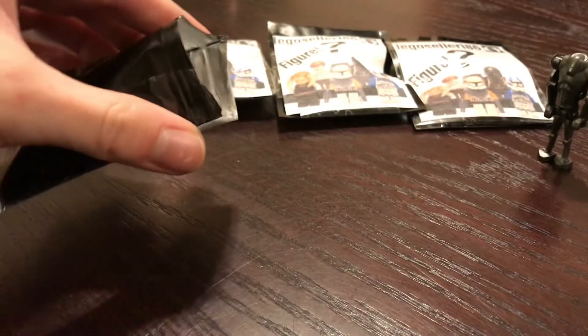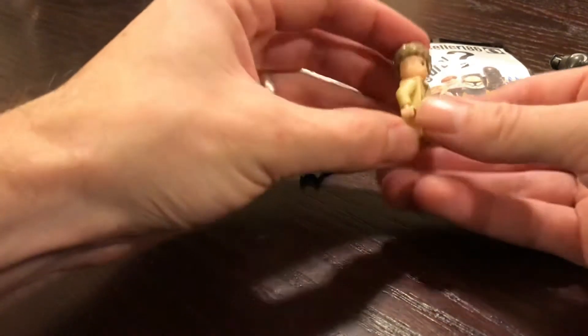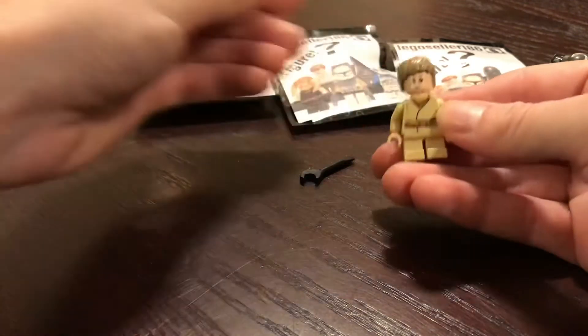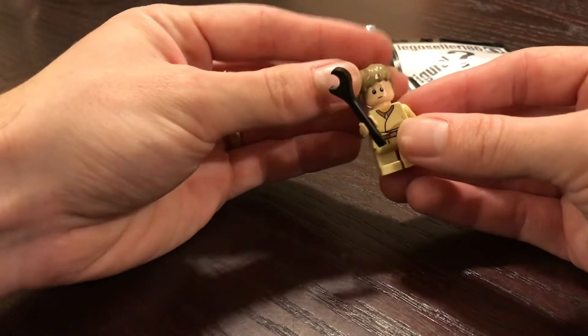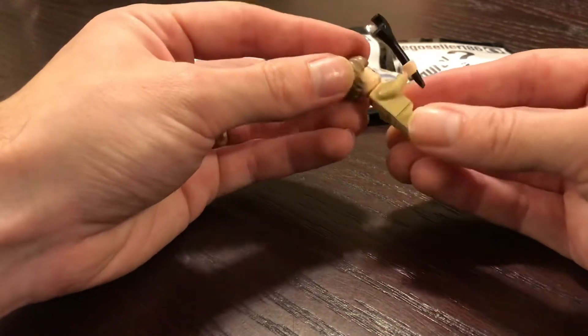Alright, in this pack we have an Anakin Skywalker — Young Anakin, probably from one of the pod racing sets. He's got the dual-sided face with the goggles, and they threw in a tool for him too. I actually don't think I have this version of this Anakin. I've got a couple of them, but I don't think I have this one.